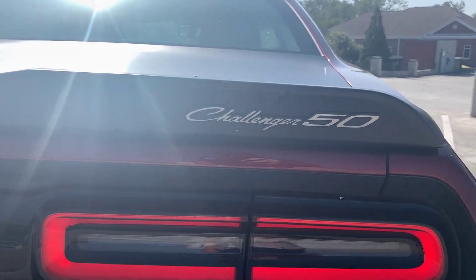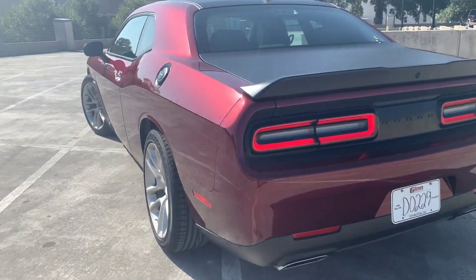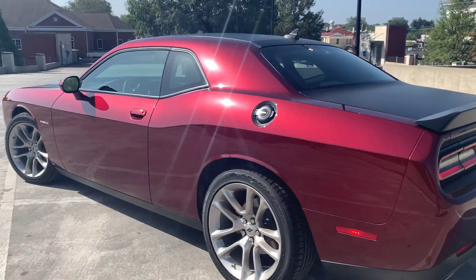This is that beautiful octane red color as well. And there's your Challenger 50 right there. Parking sensors, Apple CarPlay, Android Auto.